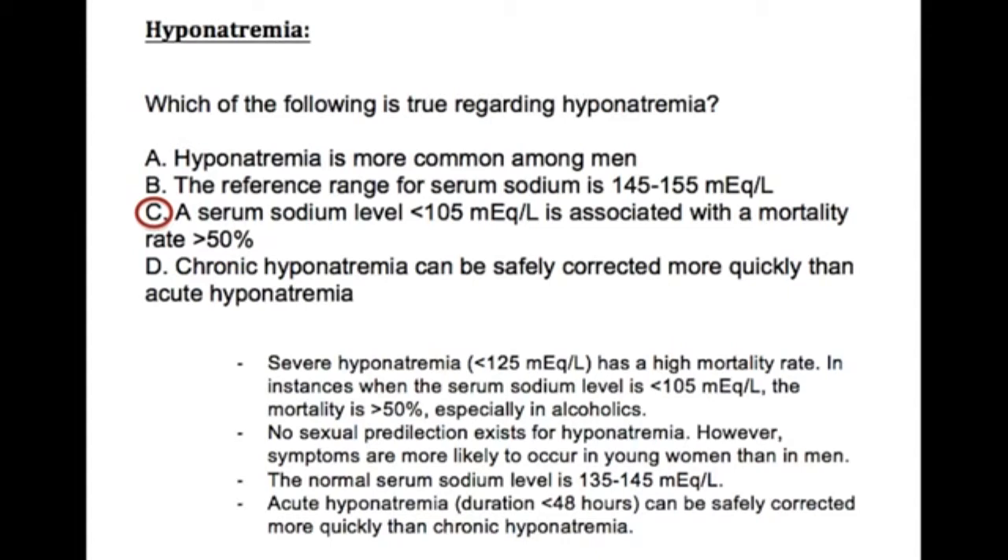The statement that chronic hyponatremia can be safely corrected more quickly than acute hyponatremia is false. Acute hyponatremia, which has a duration of less than 48 hours, can actually be safely corrected more quickly than chronic hyponatremia.